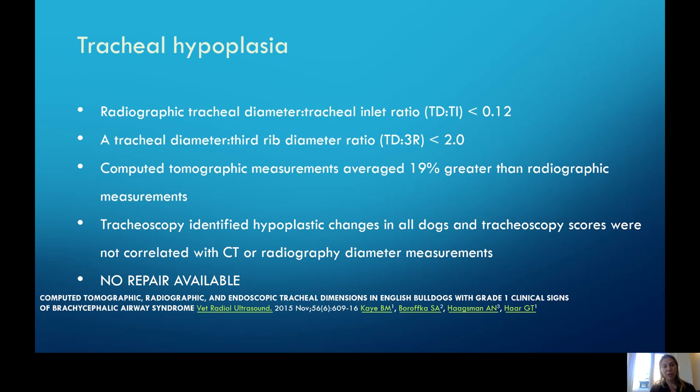Tracheal hypoplasia — a narrowed trachea — is not something that can be fixed. CT is a great way of measuring this; you can also observe it on regular chest radiographs. At this point, no repair is available. Unlike tracheal collapse, which can be managed with stenting or placing external rings, tracheal hypoplasia just has a narrowed trachea with no surgical fix at this stage. Something to document and mention to owners, but not something that's going to be fixable, unfortunately.